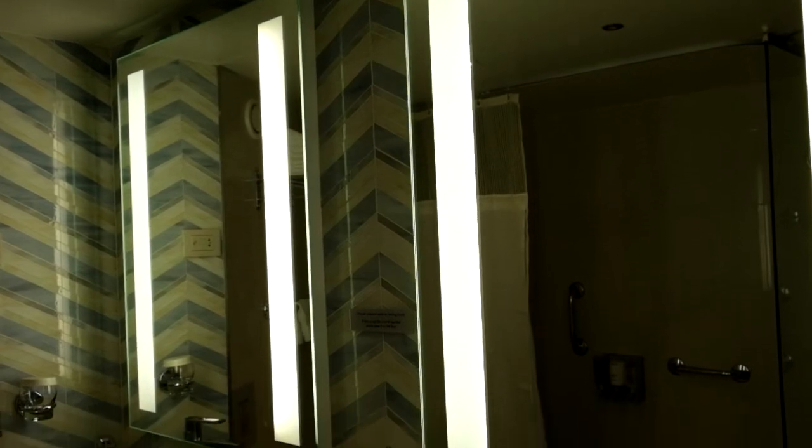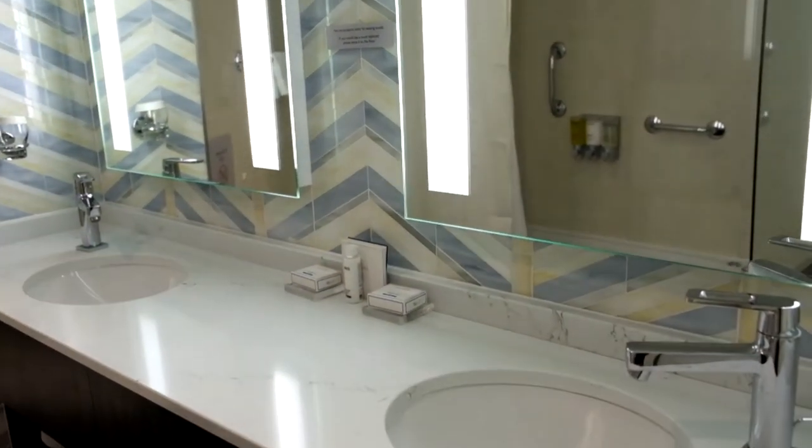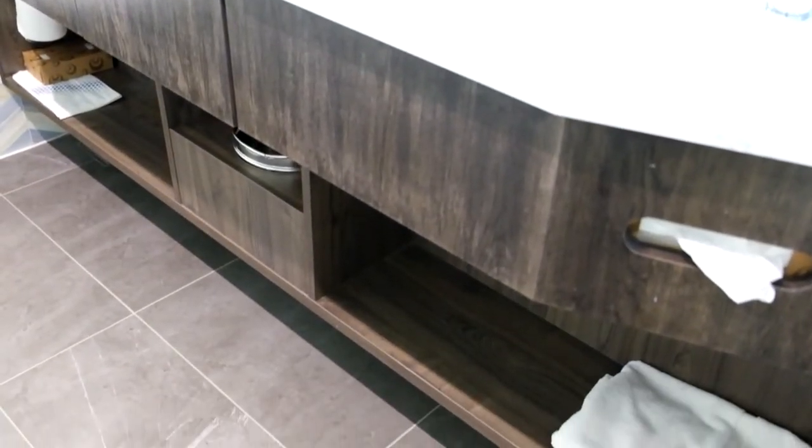The double sink area had two large illuminated mirrors, a significant amount of countertop space, a small shelf under the sinks for hand towels and washcloths, and a waste bin.